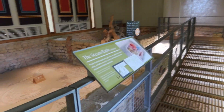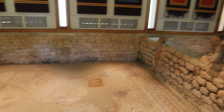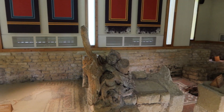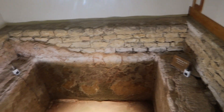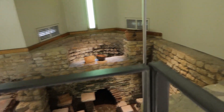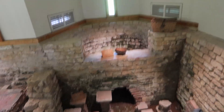Heading down towards the steam baths. The tree stump shows the ground level back in the 1800s before it was excavated. Cold room here, warm room there. There's a cold plunge bath and a hot tub — you can see the hypocourses below. They've got all the mod cons!